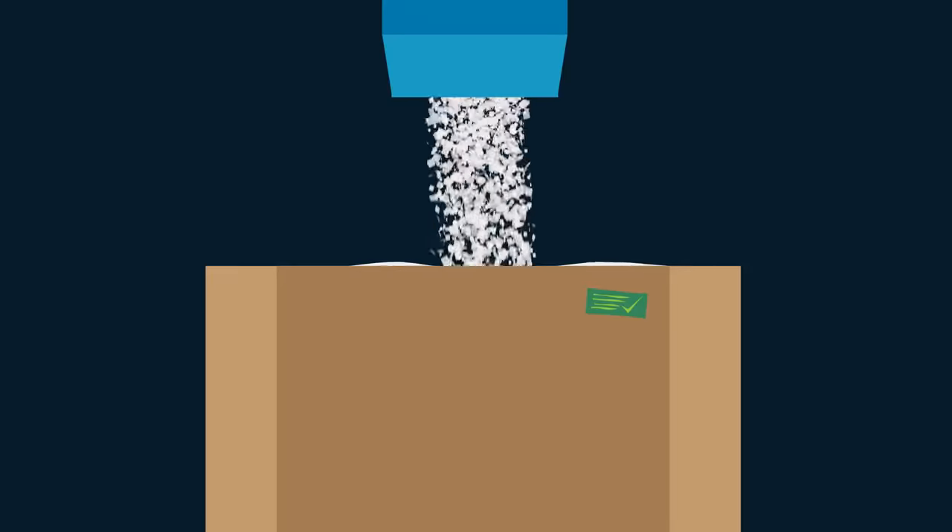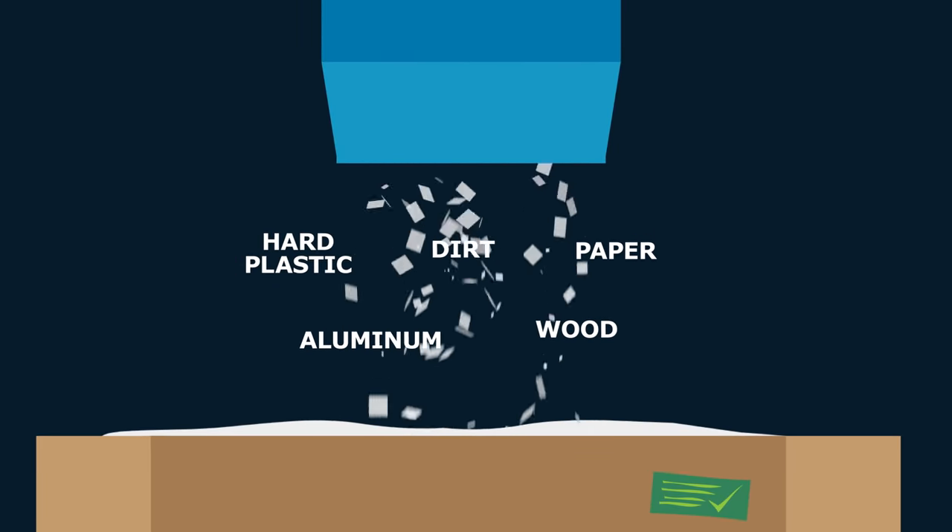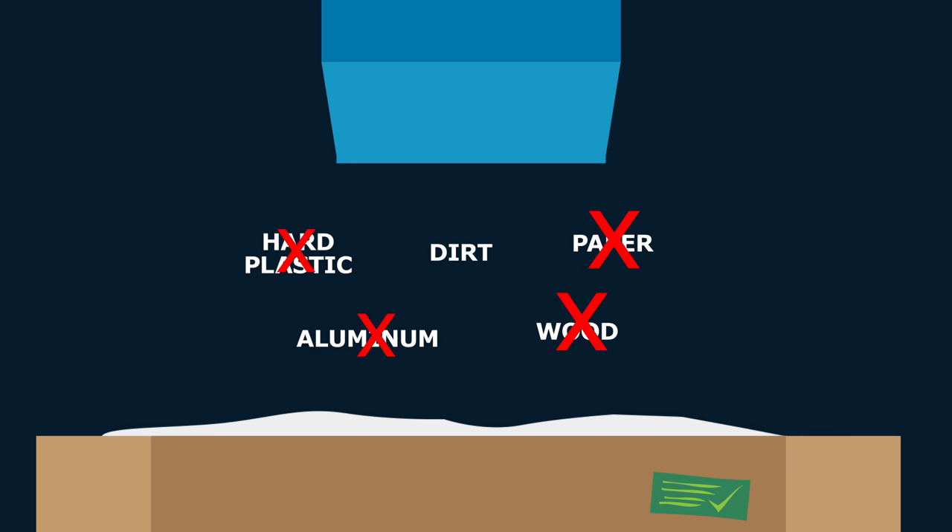The flakes many times will contain contaminants like paper, part plastic, and aluminum. Thus multiple steps are taken to remove them.